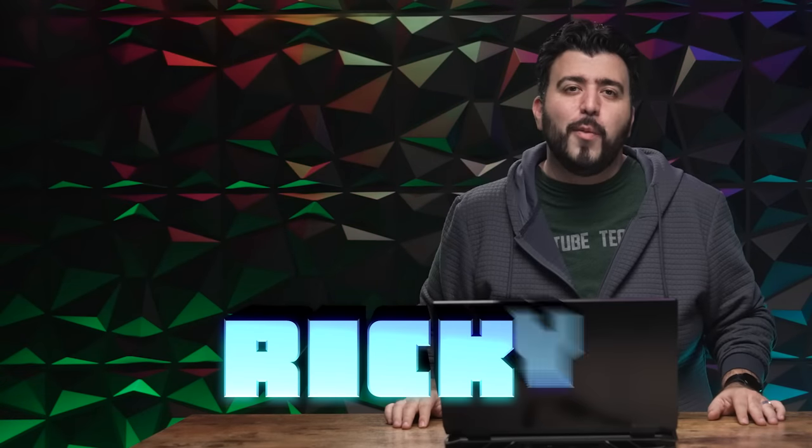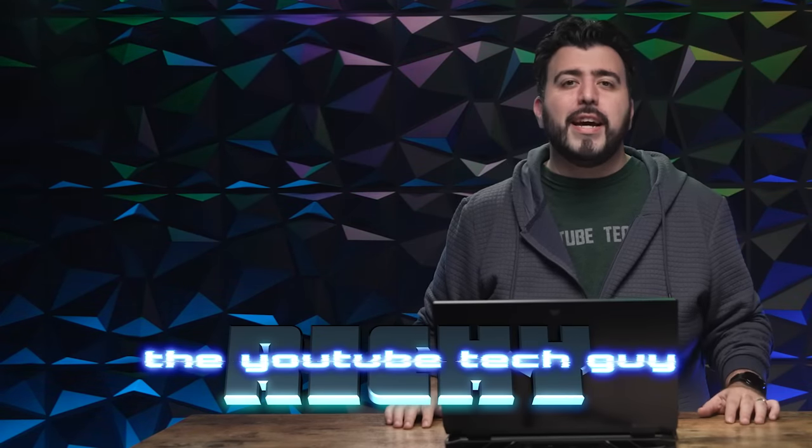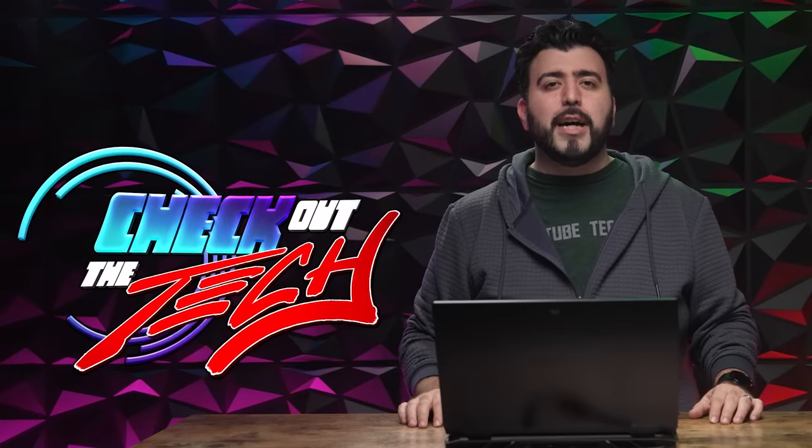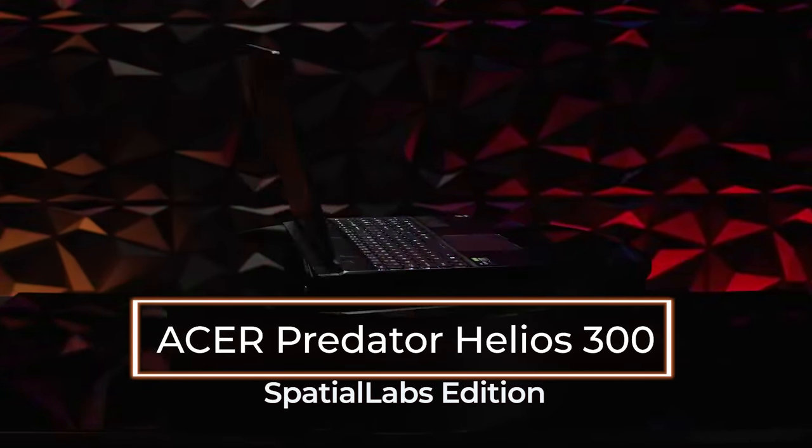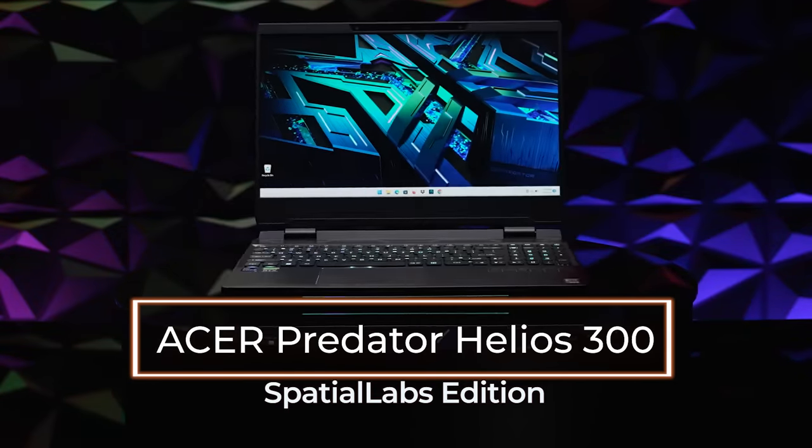Hello, this is Ricky, the YouTube Tech Guy. In this episode of Check Out the Tech, we are taking a look at a laptop that turns anything on its display into 3D — the Acer Predator Helios 300 SpatialLabs Edition.